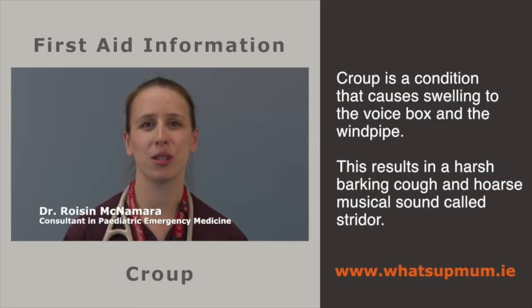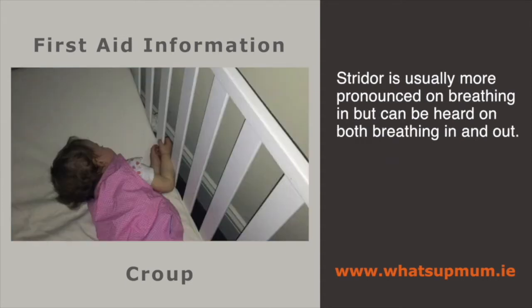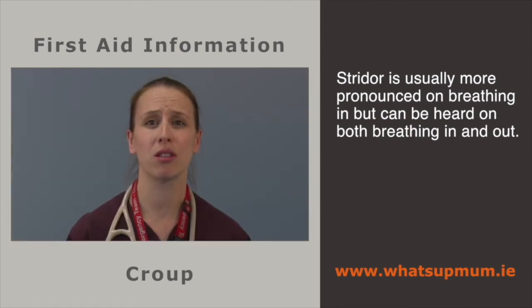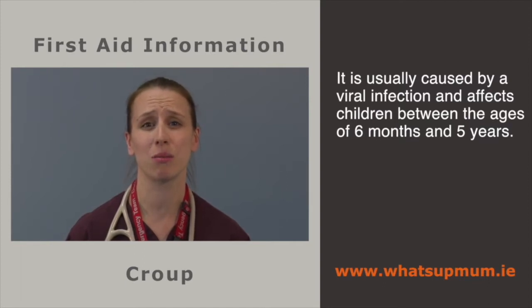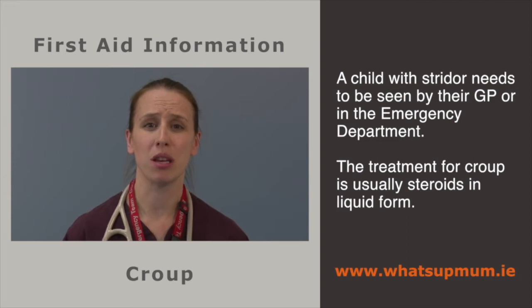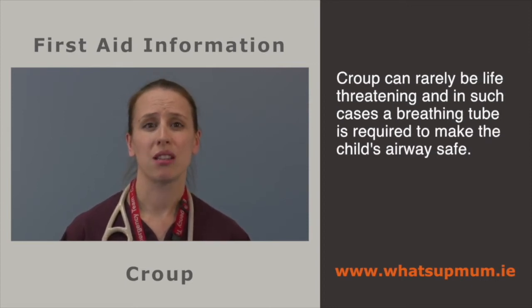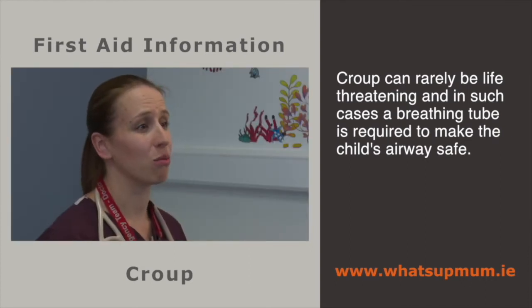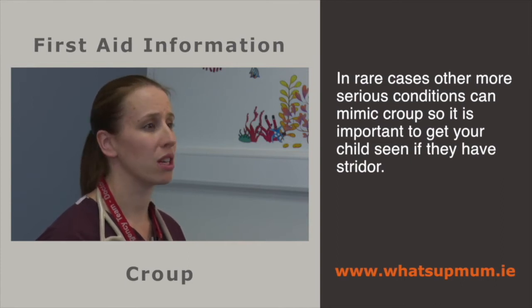Croup is a condition that causes swelling to the voice box and windpipe, resulting in a harsh barking cough and hoarse musical sound called stridor. Stridor is usually more pronounced on breathing in, but can be heard on both breathing in and out. Croup is usually caused by a viral infection and affects children between the ages of 6 months and 5 years. It may start as a runny nose and a low-grade fever, with noisy breathing and barking cough frequently presenting overnight. A child with stridor needs a medical review by their GP or in the emergency department. Treatment is usually steroids in liquid form. More severe cases can require nebulised therapy, and rarely croup can be life-threatening, requiring a breathing tube.